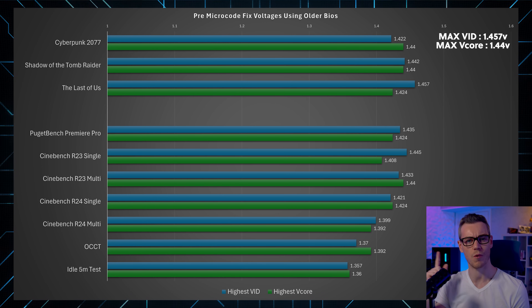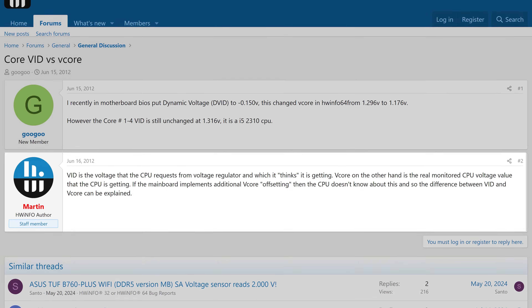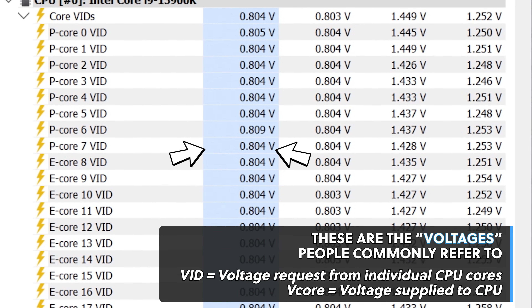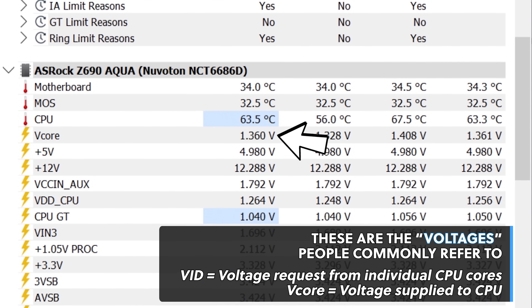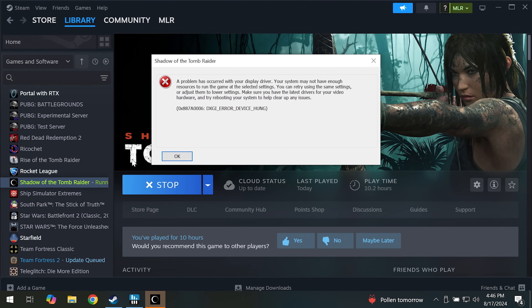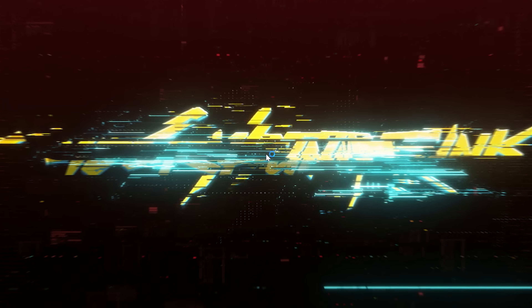If you're not 100% sure what this data means, that's completely understandable. As per the developer of Hardware Info, VID is what the CPU core is actually requesting — different to vcore, which is the voltage being delivered. But looking at these numbers probably gives you more questions than answers. Is this a safe voltage for these chips? And how do you know if your CPU is being degraded beyond repair, especially if you're already crashing and blue-screening?